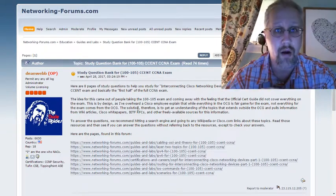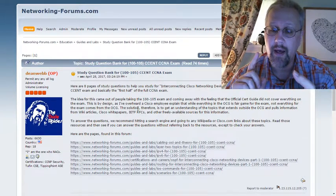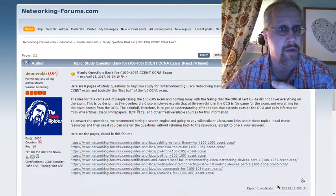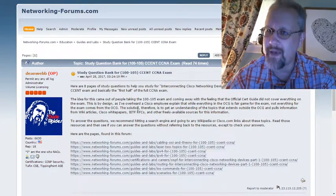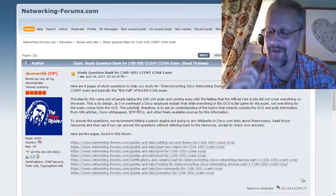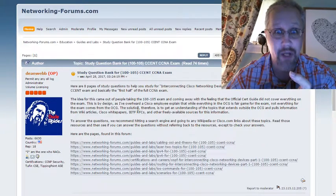Go out and read Wikipedia articles about your particular topic. Read Requests for Comment, or RFCs, that are pertinent to your topic. Read Cisco white papers that are pertinent to your topic. Those things are very important on a Cisco exam.